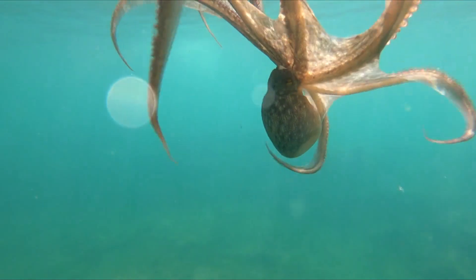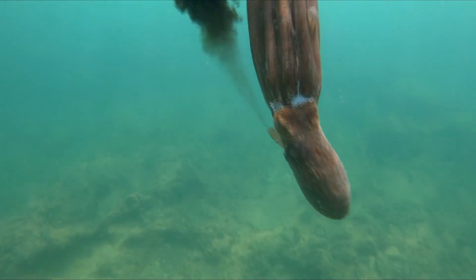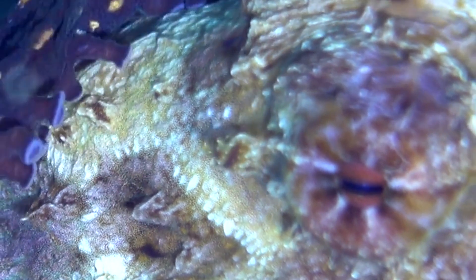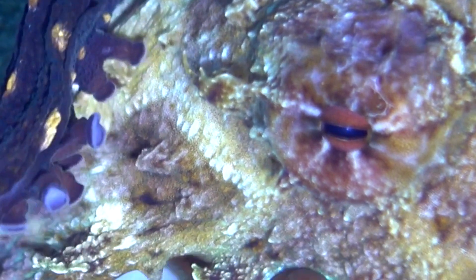Their ink is not just a physical screen, but also contains compounds that can numb a predator's senses, buying the octopus valuable time to escape. Some deep-sea octopuses are adapted to the high-pressure environment with gelatinous bodies and a reduced skeletal structure to withstand the crushing depths.